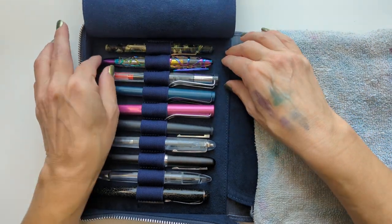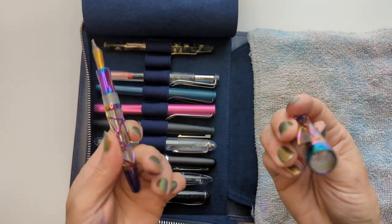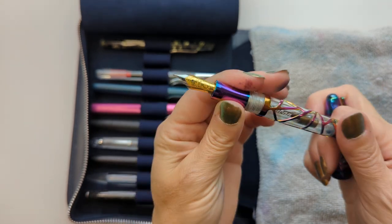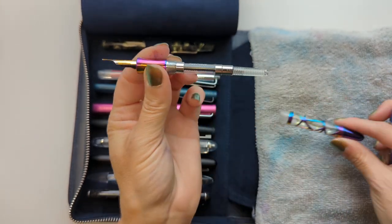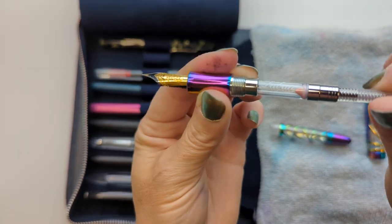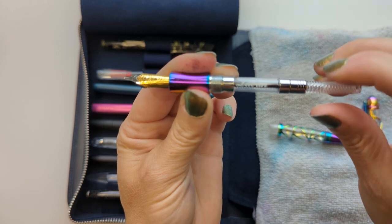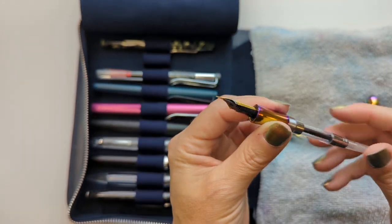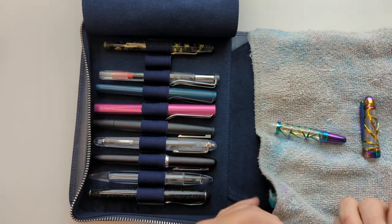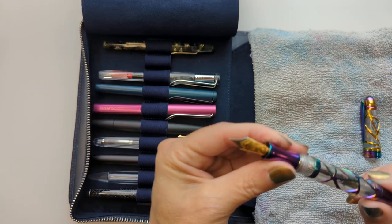Here is my Laban Skeleton. I cleaned the cap but look, it's still dirty. This is rainbow. What's neat about this converter is it has like a stop so that you can't over-draw or over-push down ink. This pen has a fine nib, which is unfortunate for me — it's a beautiful pen.